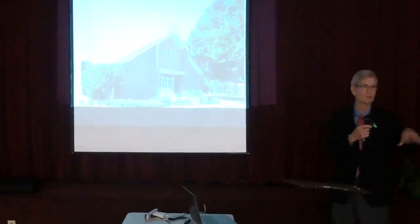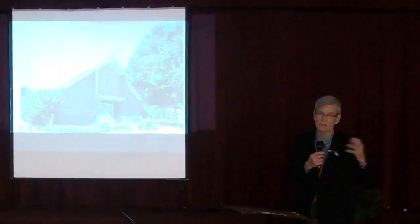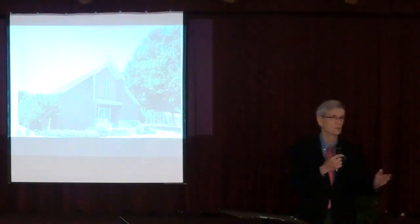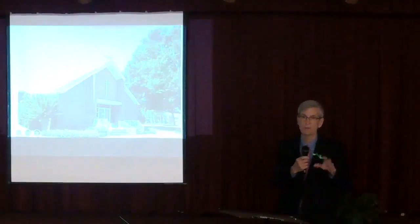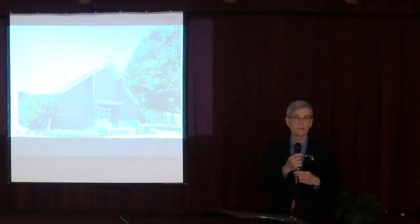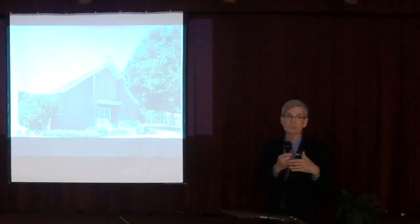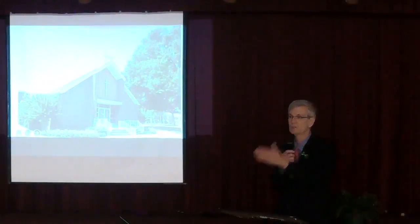I've always been interested in how this church developed, and I've talked to people who've been here for a long time. My mother, who is a frustrated architect, is always interested in this church and how it developed. Some of the information I'm sharing was provided by Thelma Sigler Williams' book, which she wrote about our church — an excellent book. There are a few copies out in the hallway by the book sale area. That book provided a lot of information, along with other records, and we'll look at some pictures and carry it from origin to now.